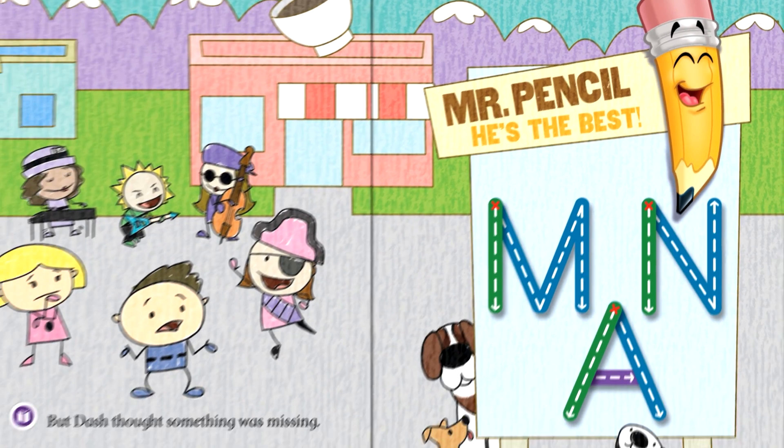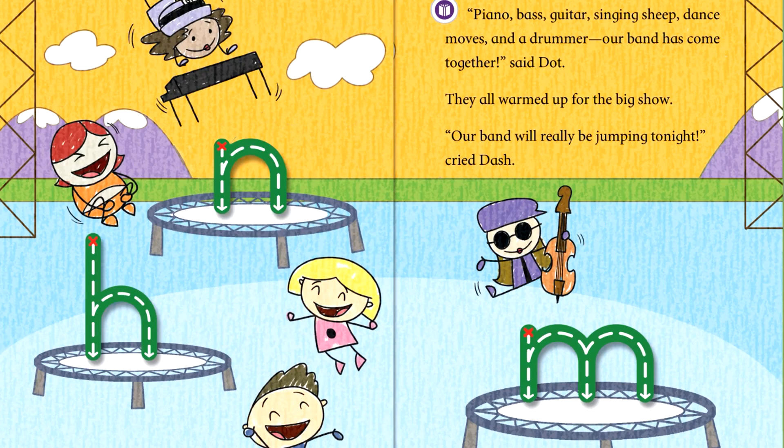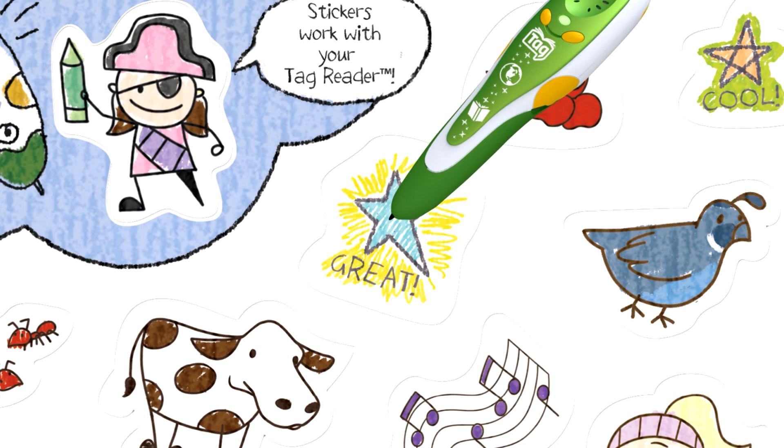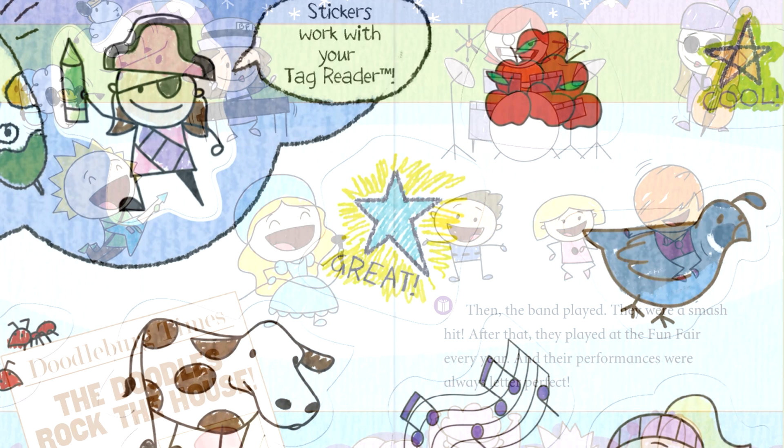Step-by-step guidance demonstrates upper and lowercase letters, while fun workbooks help you practice, and interactive stickers encourage you to rock your new skills.